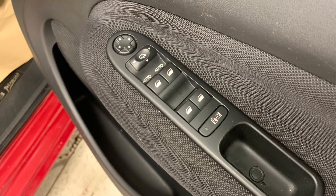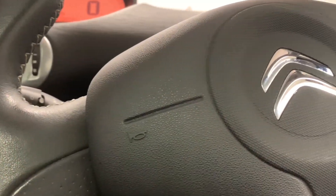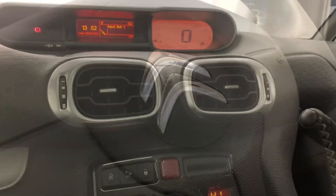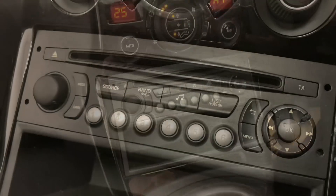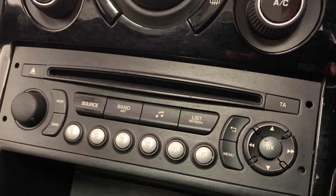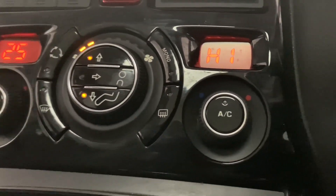Now for the features, we've got electric windows and mirrors. We've then got a leather trim steering wheel. Then making our way across to the centre console, we'll find the in-car entertainment options, which consist of radio, CD, MP3 and AUX. Then finally just below that is the car's very effective dual zone climate control.